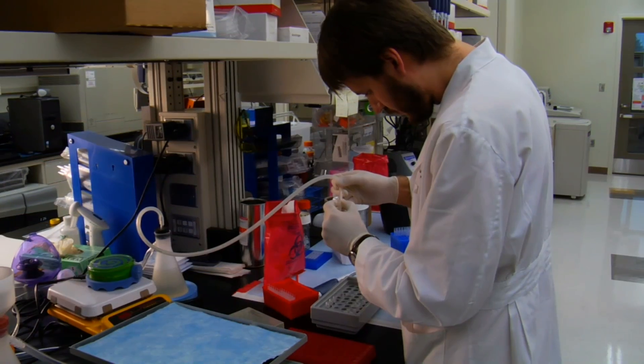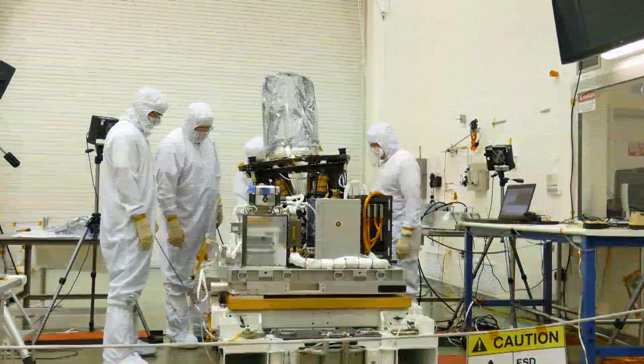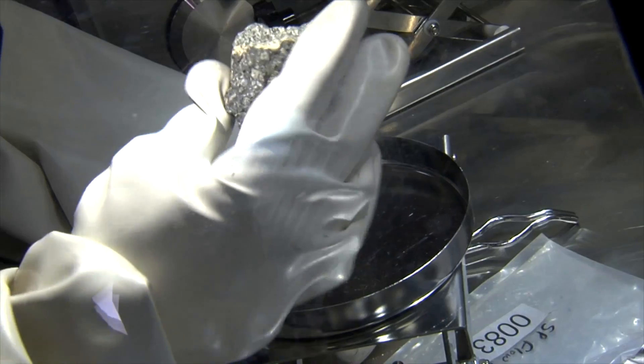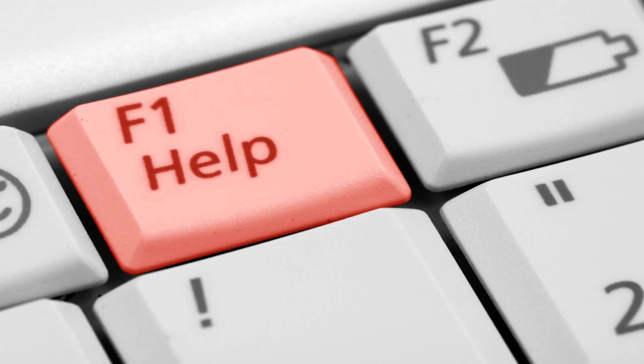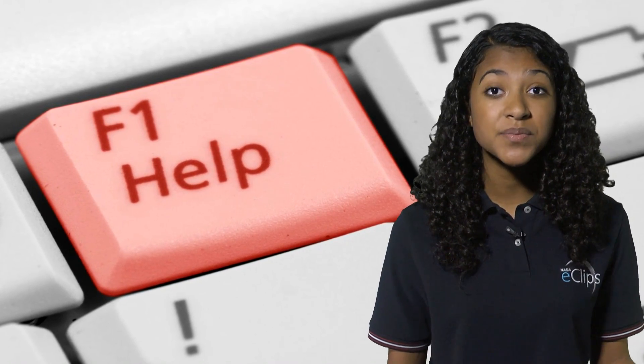When you picture a scientist, what comes to mind? A person in a white coat? Someone stuck in a lab? Actually, scientists are pretty interesting people doing some really amazing work. And while some scientists do work in a lab, others work in the field, under the water, or on the computer. The one thing scientists all have in common is that they're looking for answers to some serious real-world problems. But sometimes they need help, so they turn to citizen scientists to assist with their research.